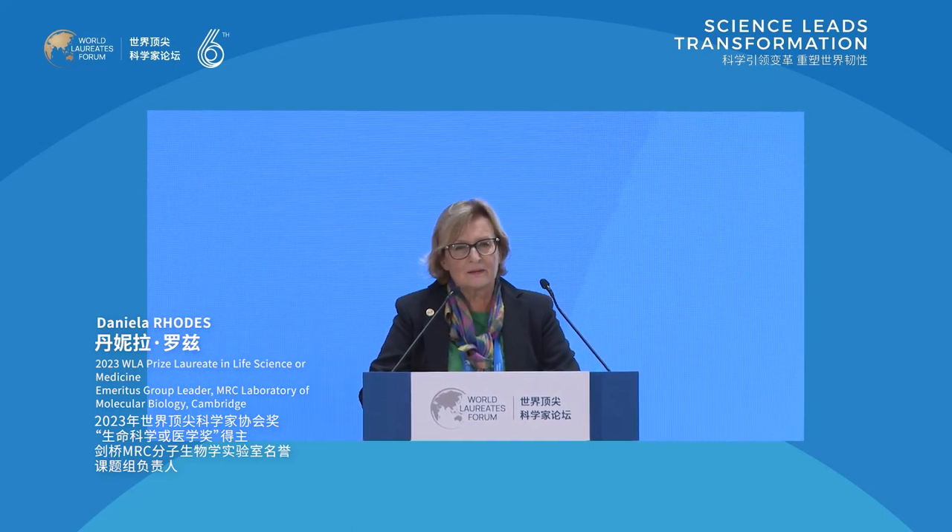Good morning. First of all, I would like to say that it's a great honour to receive this prestigious prize. And I will give a bit of a historical perspective on how this structure had happened.